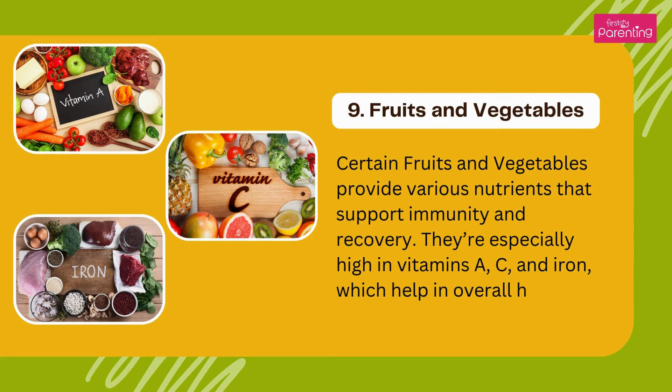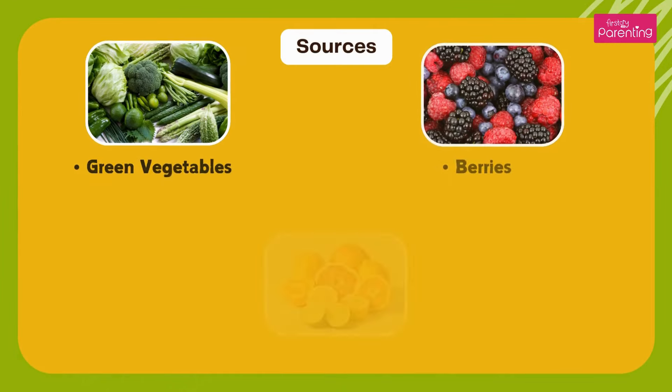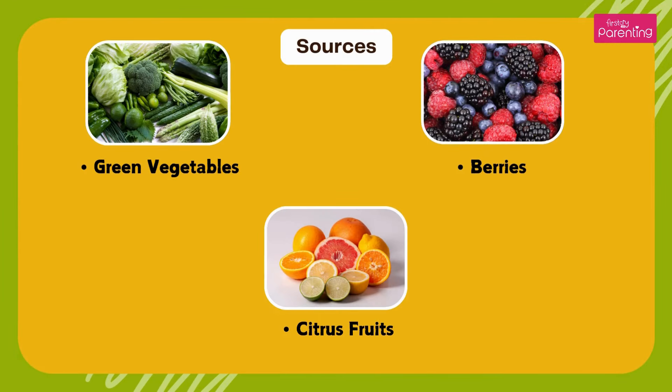Fruits and vegetables — certain fruits and vegetables provide various nutrients that support immunity and recovery. They are especially high in vitamins A, C, and iron, which help in overall healing. Sources: green vegetables, berries, and citrus fruits.